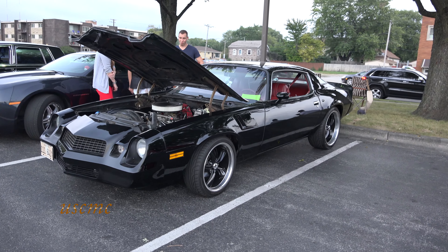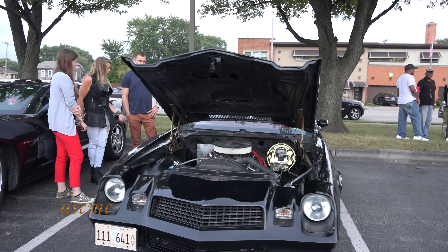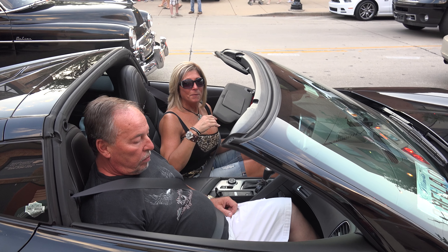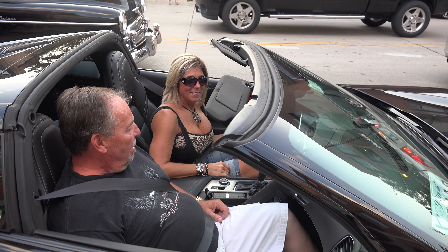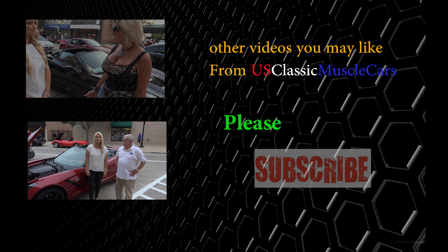I had a '70 Camaro — it was my first car. It was cool. I blew the velocities. Bye for US Classic Muscle Cars. Bye!